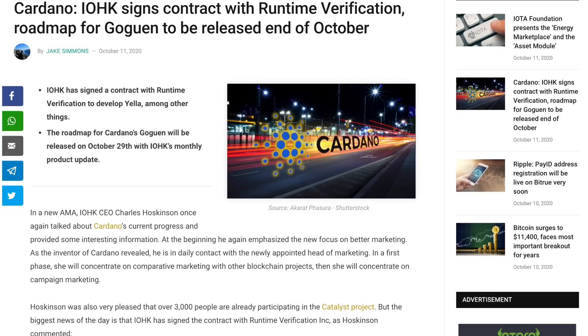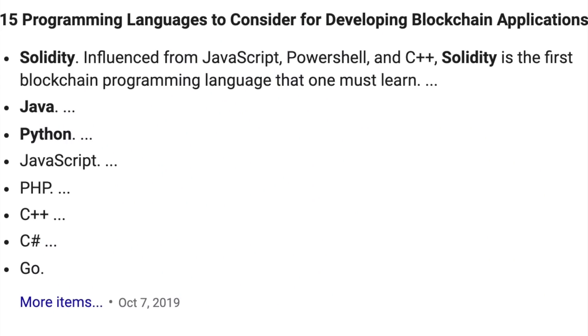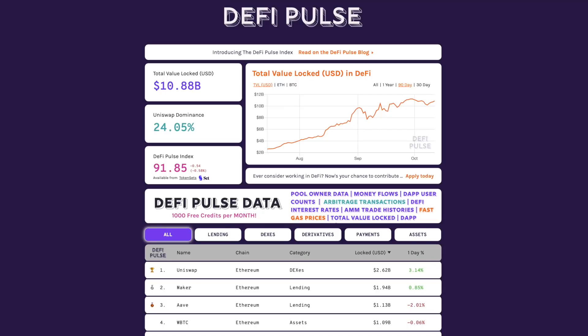In this video: IOG signs a contract with Runtime Verification. We've also got some updates on Goguen — Charles Hoskinson recently came out saying we will see a roadmap for Goguen released at the end of October. We're also taking a look at this partnership with Runtime Verification, covering Cardano smart contracts running on the IELE VM, drawing from a blog post by IOHK's Gerard Moroni. Additionally, as it relates to Ethereum, we'll look at some of the most popular programming languages and how that relates to the ERC20 token converter we are working on with Cardano, and the DApps that have gained most market share in lending protocols and DeFi applications on Ethereum, and what that means when we start to port some of these projects over onto the Cardano blockchain.